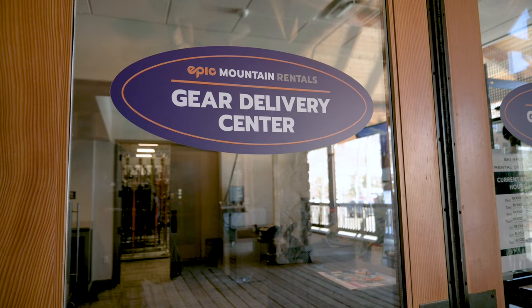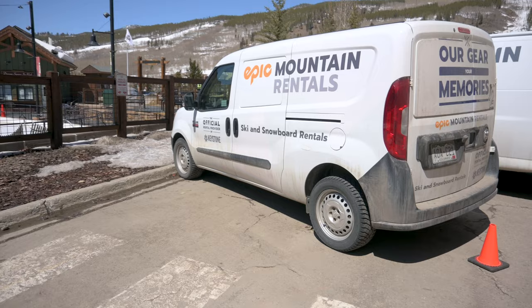One of the cool things is you can pick up your rentals either skiside, like here, or at one of the village locations, or you can have them delivered to you.